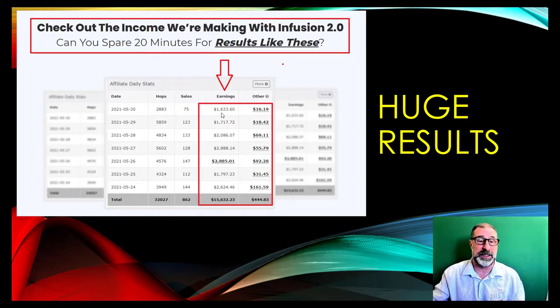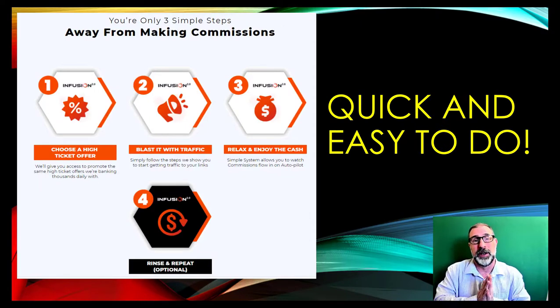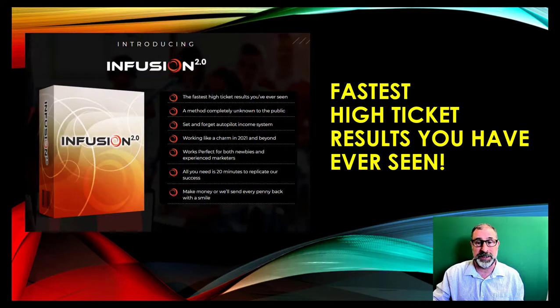Here are some of the results — it probably averages out at about $1,500 a day. This kind of system builds up to massive amounts of money in short periods of time. It's only a few steps: choose your high ticket offer — they've done lots of research and detailed analysis of which ones sell best — then blast it with traffic to the right kind of people, relax and enjoy the cash, and then rinse and repeat.